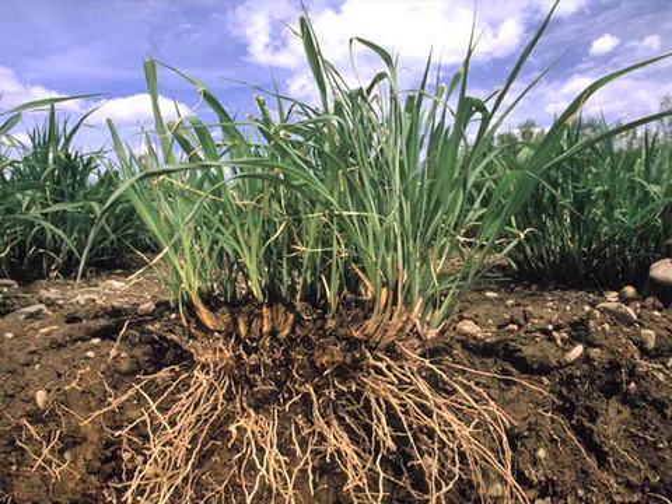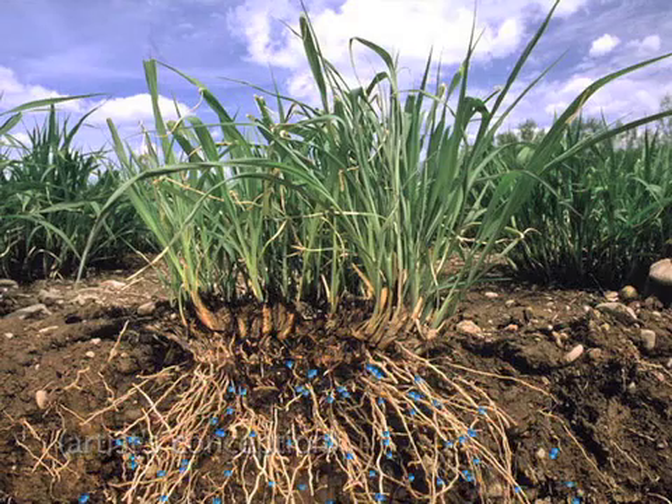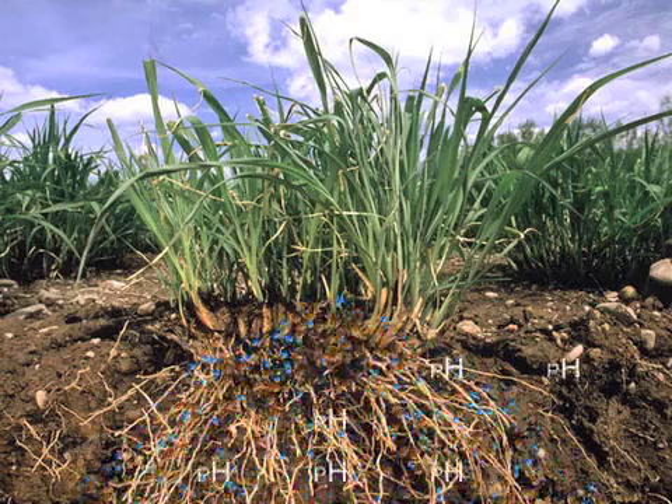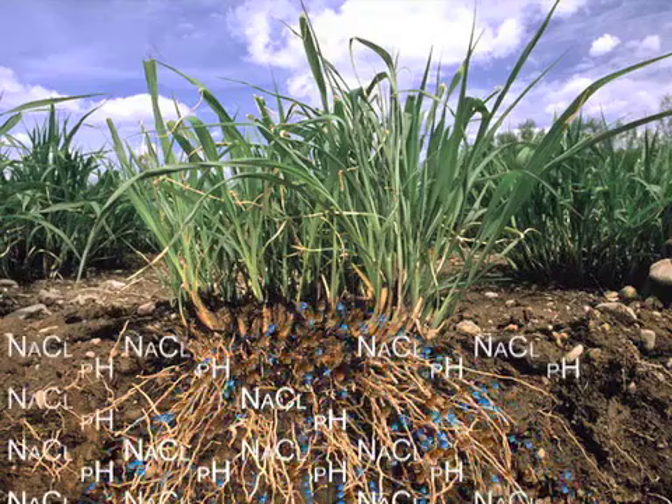Understanding roots is crucial to the study of plant physiology because they serve as the interface between a plant and the soil. Roots are solely responsible for taking up water, finding and exploiting essential mineral nutrients, responding to salinization and acidification, and integrating diverse signals such as light and gravity.